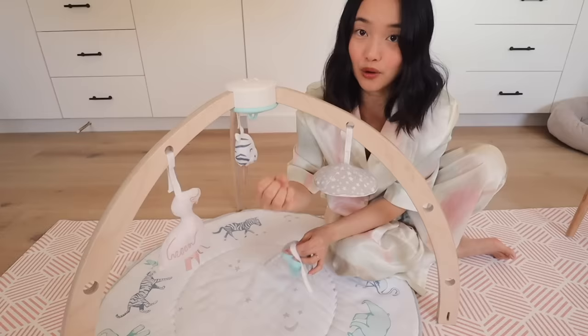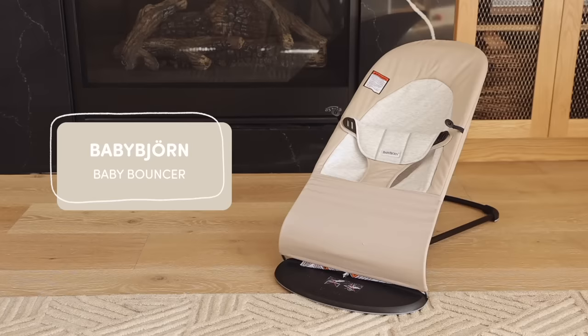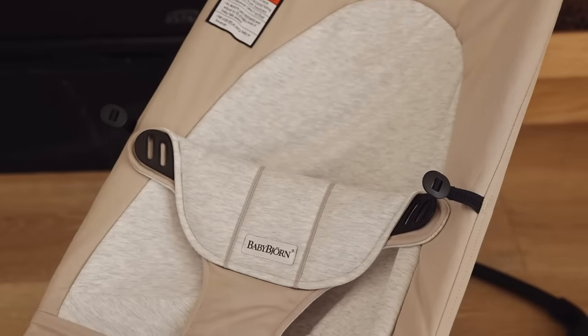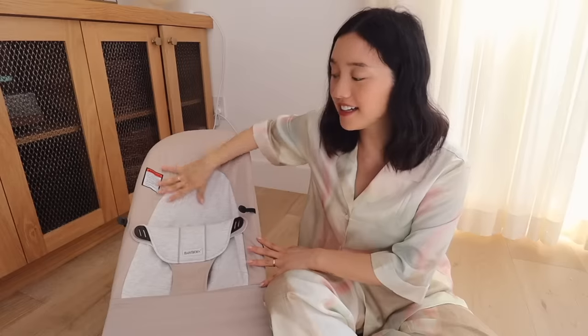Now that Lenin is two months old and has a little bit of neck strength, he can sit in his Baby Bjorn lounger. This is the perfect spot to dock him when we're having dinner together or watching TV — sometimes he doesn't even want to be held; he likes to sit and get a feel for his surroundings. The seat is in a really soft fabric so he kind of sinks in, but it still supports his back and neck. It's a great place to dock your kid while supervised, of course.